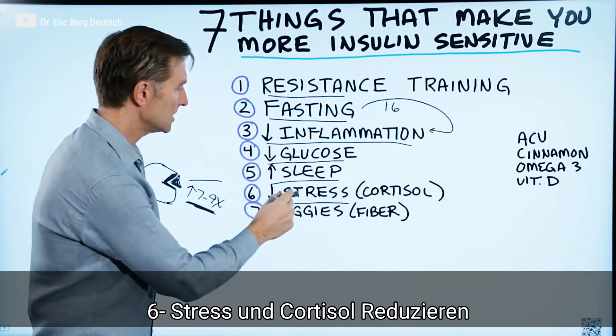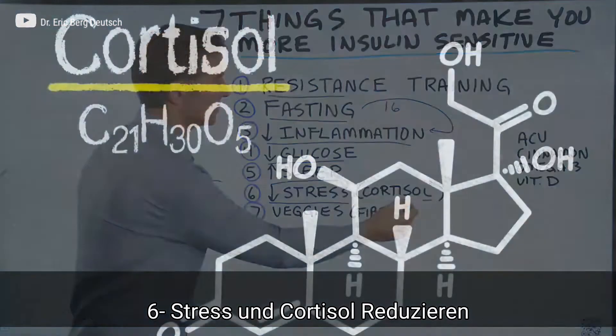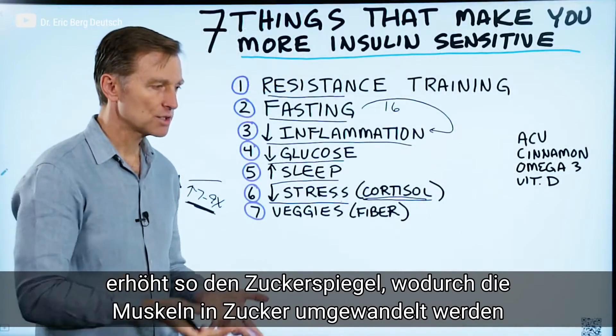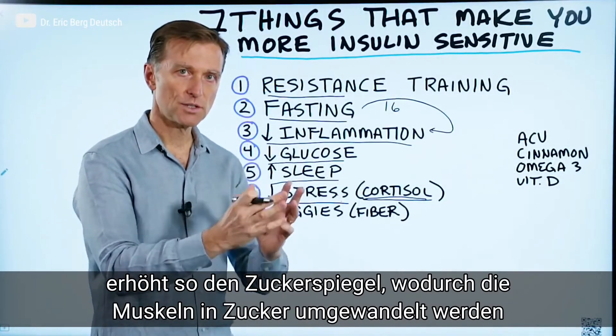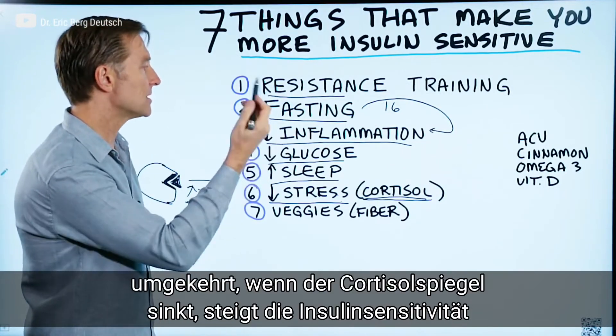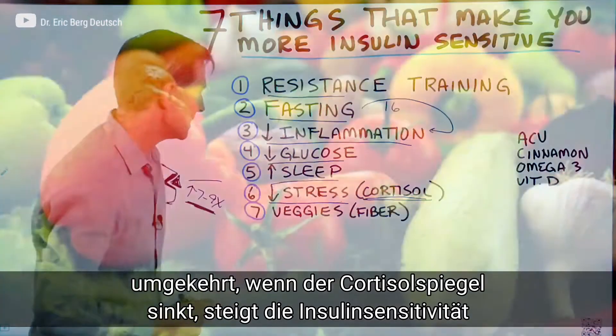Number six: decreasing stress and cortisol. Cortisol actually releases sugar from your liver, so it's going to spike blood sugar. It will also turn your muscles into sugar and create insulin resistance. So the opposite of that — keeping cortisol low — will make insulin more sensitive.